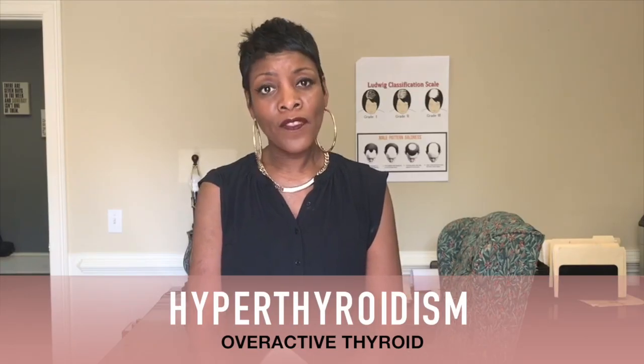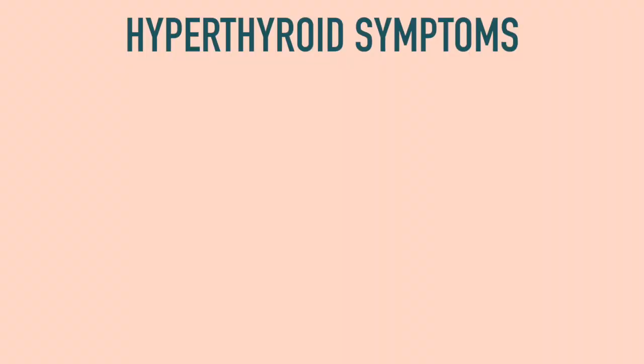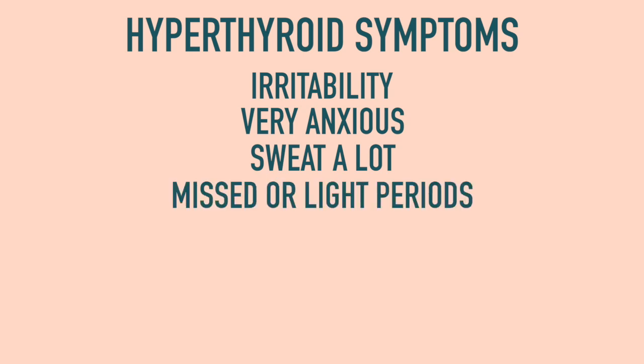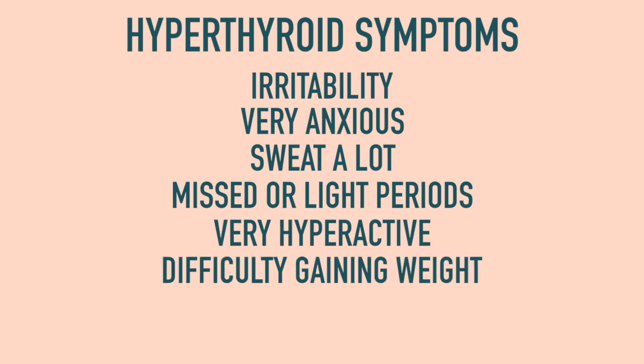Then there's hyperthyroidism — that's an overactive thyroid. The symptoms of a hyperactive thyroid are irritability, being very anxious all the time, sweating a lot, periods that are either missed or very light, being very hyperactive, inability to gain any weight, and of course, hair loss.